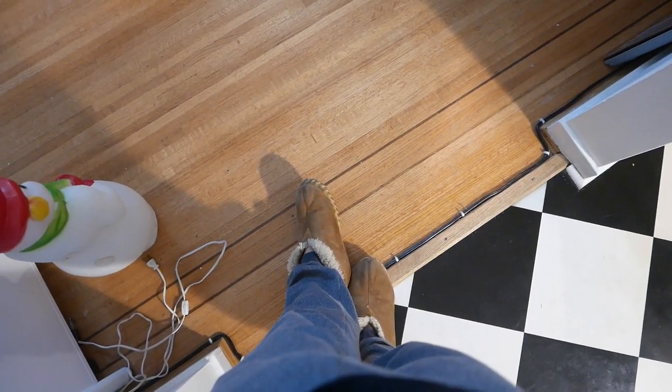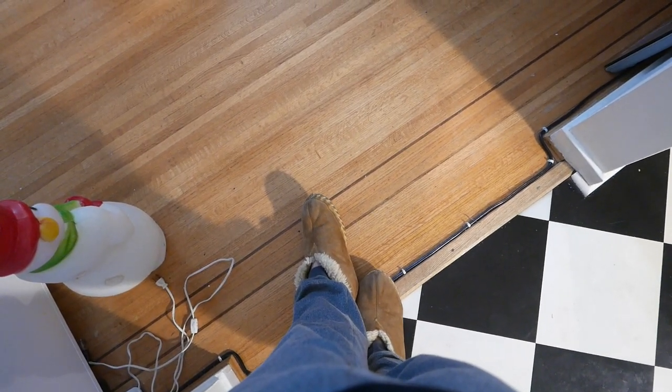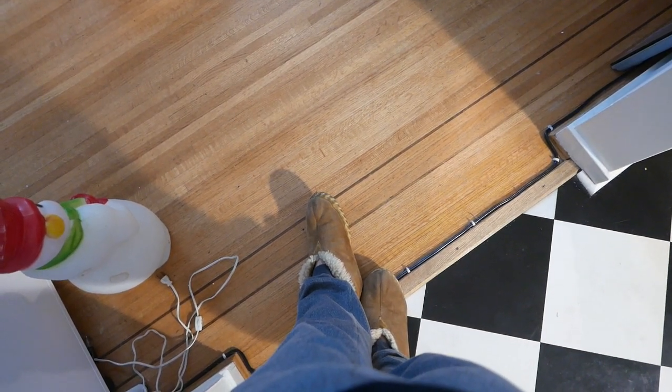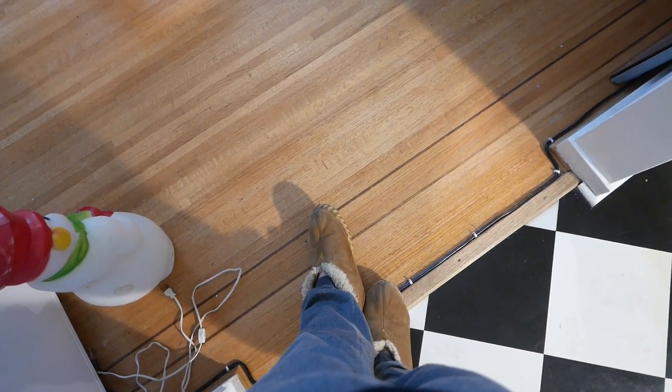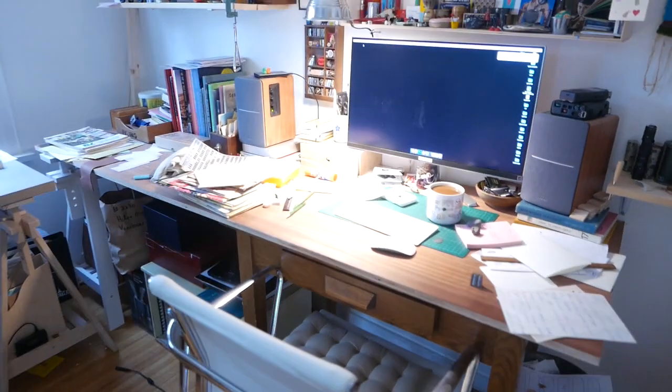Hi, my name is Hilary Goodspeed, and I woke up this morning and thought today would be a great day to shoot a little video tour of my studio. And so here I am. We're just gonna get right to it. Let me zoom out and pan back for a moment.